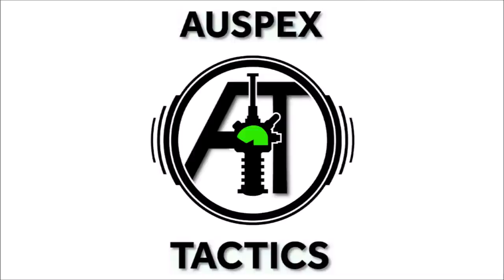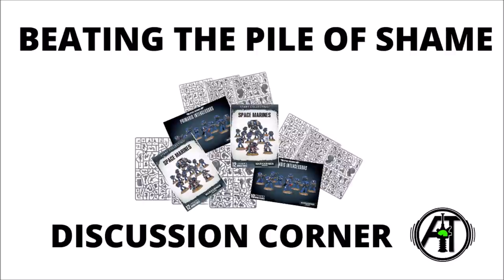Hello and welcome back to Warspex Tactics, the strategy-focused 40k channel, where we're all about getting the most out of our miniatures on the tabletop, but that does mean actually getting some there in the first place.